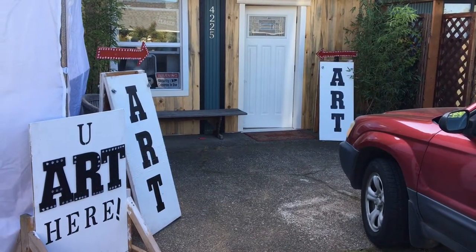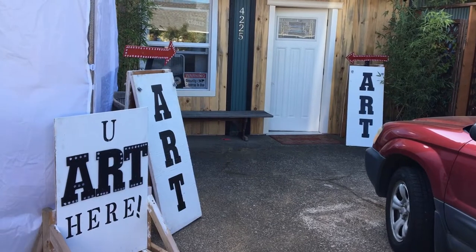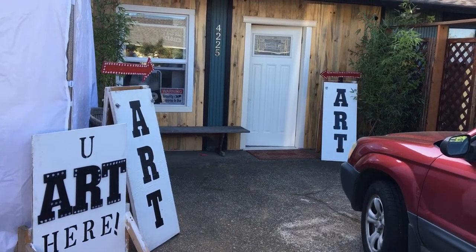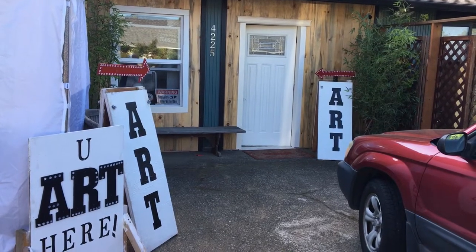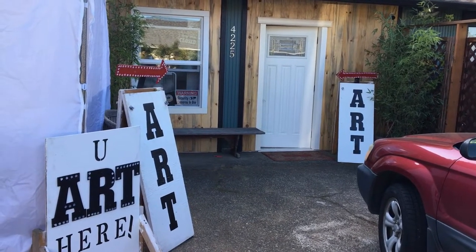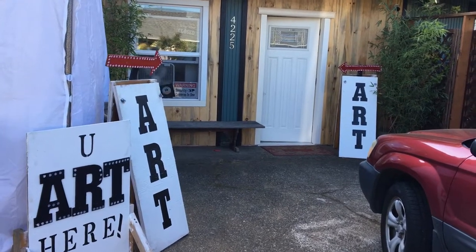Hey everyone, it's Heather and Bill and we are at the end of our work day on Saturday. Tomorrow we open our new gallery space right here in Park Rose — we're so excited, let's go take a tour!